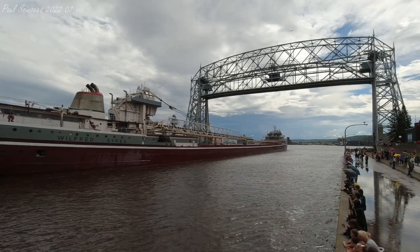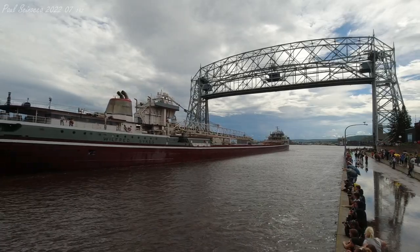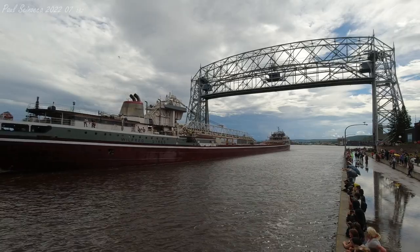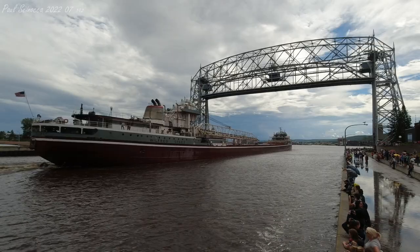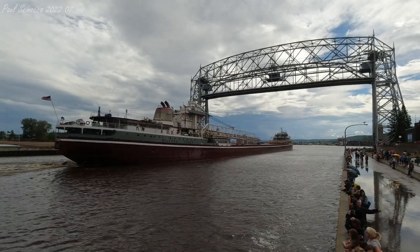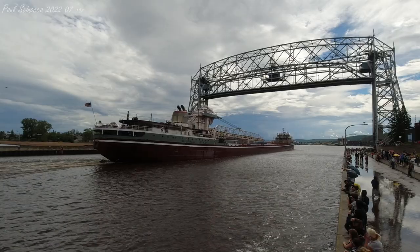Once again, this is the Wilford Sykes. She was built in 1949 and she measures 678 feet in length. She's here today to unload limestone at Greymont, and this is her first visit to the Twin Ports this season.